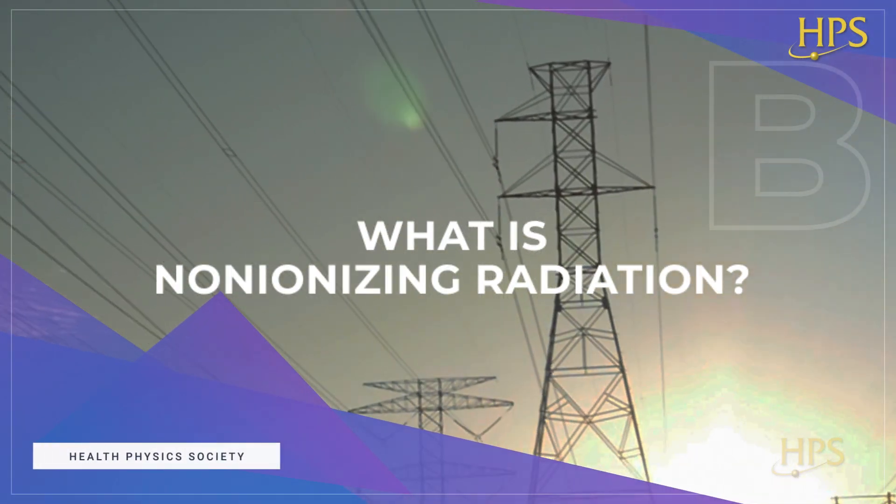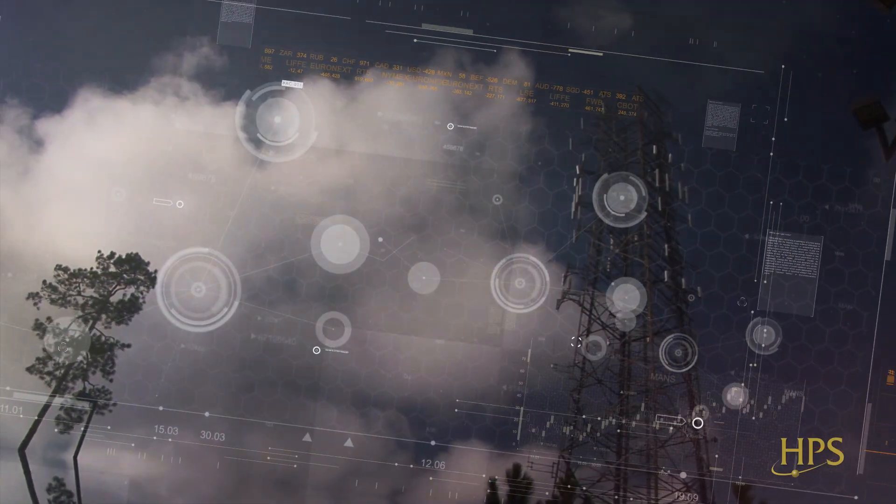What is non-ionizing radiation? Radiation is broken down into two types: non-ionizing and ionizing. Non-ionizing radiation exists all around us from many sources such as power lines, microwaves, radios, wi-fi routers, cell phones, and cell towers, including 5G.